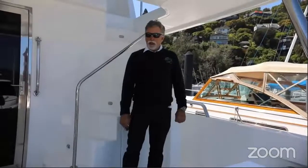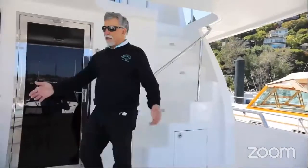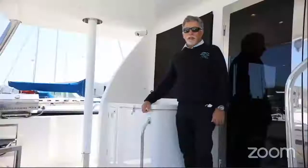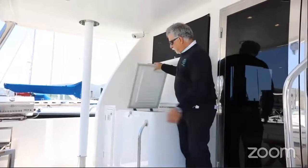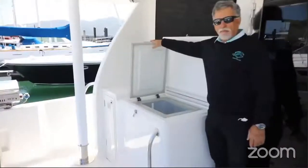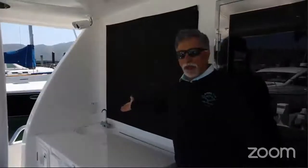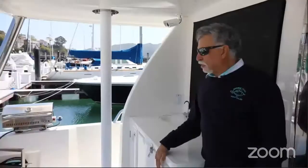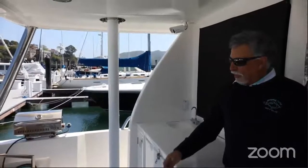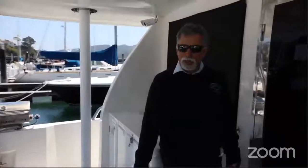Back here everything is non-skid - the whole boat is fiberglass with built-in non-skid. You have a nice little area with a couple of seats. The cockpit features a really deep freeze for keeping your catch or ice for drinks, a sink with hot and cold running faucet, some storage, and a barbecue over here on the stern that's great for cooking outdoors.